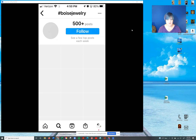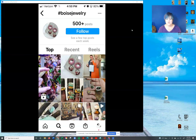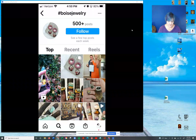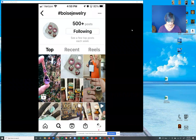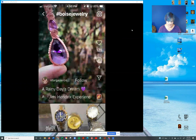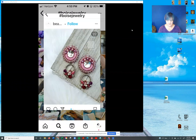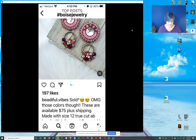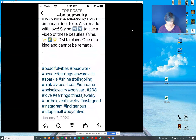You can literally go to any one of these. I could go to 'Boise Jewelry' — oh, 500 plus posts — that seems kind of reasonable, so I would probably go ahead and follow that. Then I can start looking at some of these posts and see what kind of hashtags are being used.